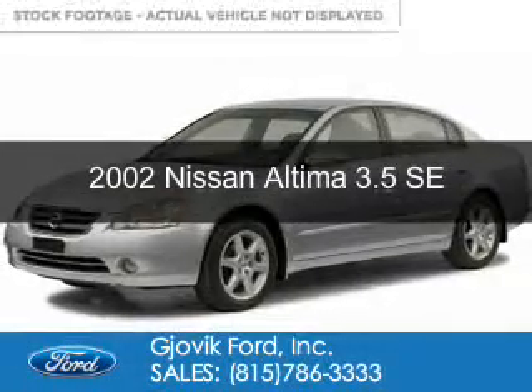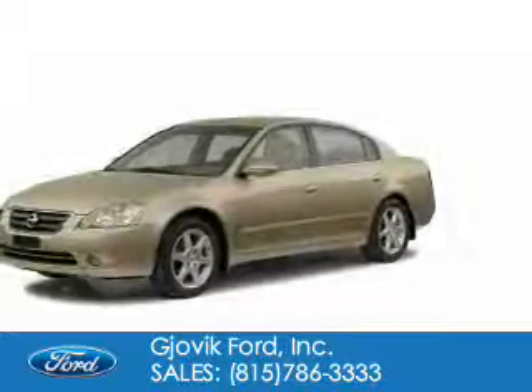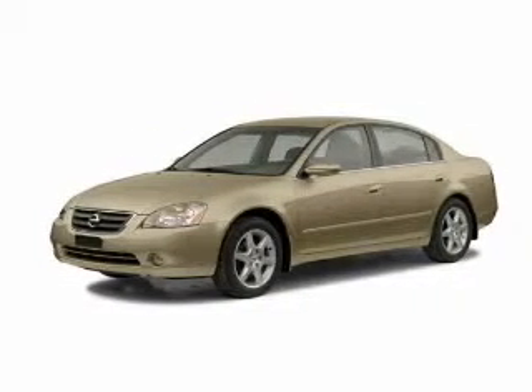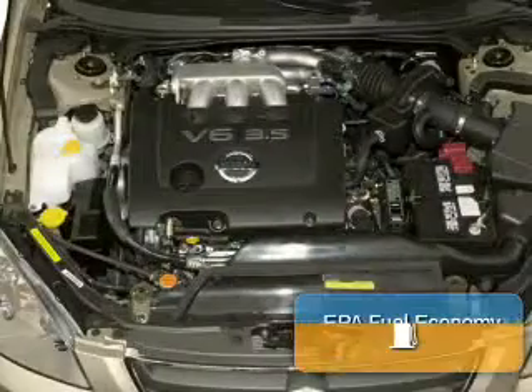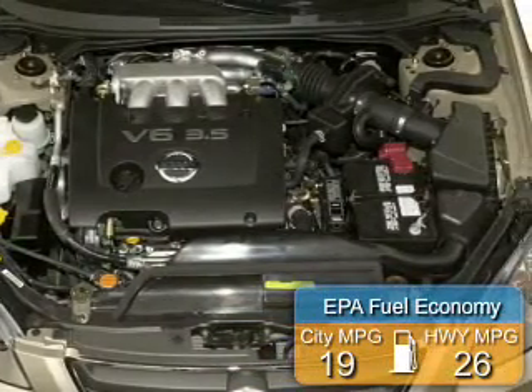This is a used 2002 Nissan Altima, powered by front-wheel drive, a 3.5-liter six-cylinder engine, and a four-speed automatic transmission. Great fuel efficiency saves you money by requiring fewer trips to the gas station.